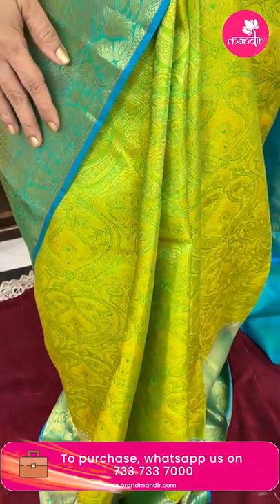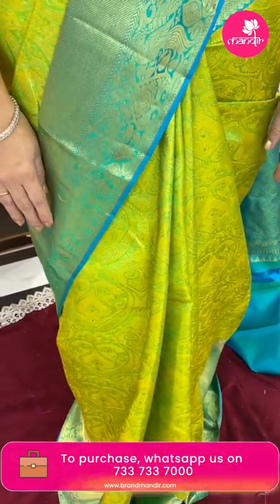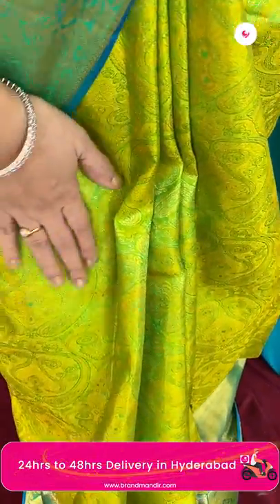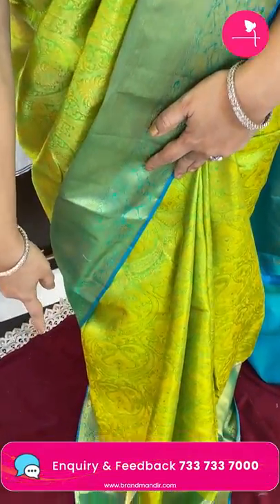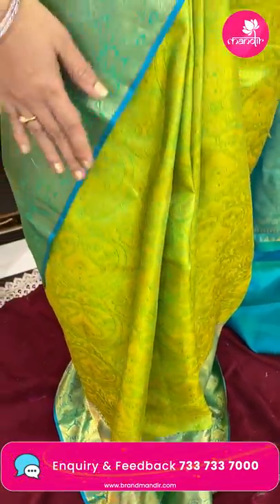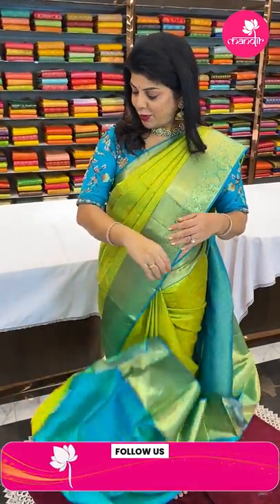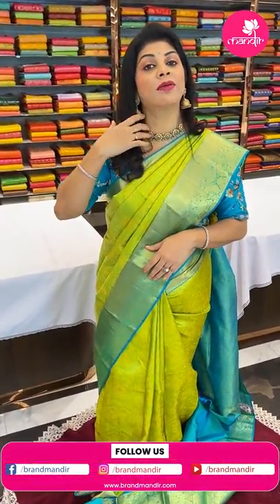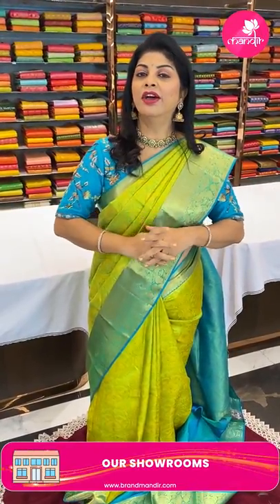Let's start with the saree I am wearing. It is a lovely parrot green with sea green combination, beautiful paisley weave all over the body with zari as well as meena. Contrast blue color meena, beautiful paisleys and florals. Look at the contrast border — cross kadi with peacocks and florals. Very gorgeous contrast border, and the pallu has contrast cross checks and diamond-shaped florals. Blouse contrast with border. Very beautiful! This gorgeous blouse is from our brand.